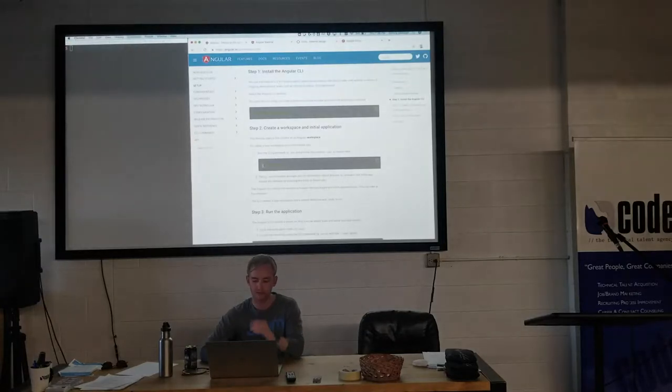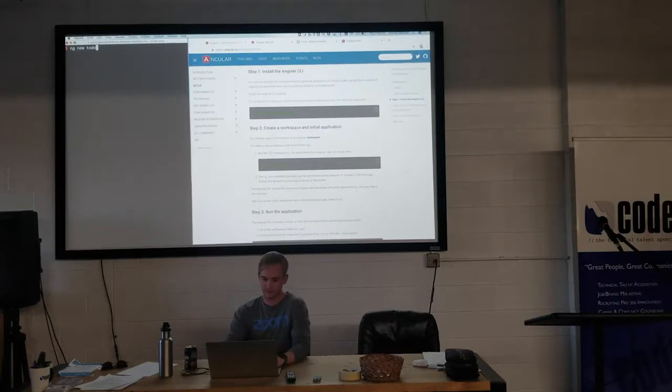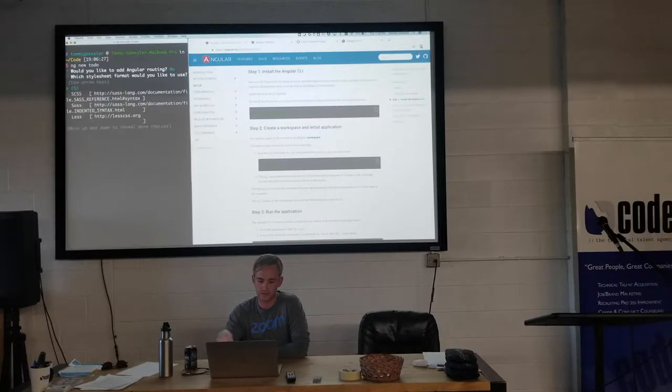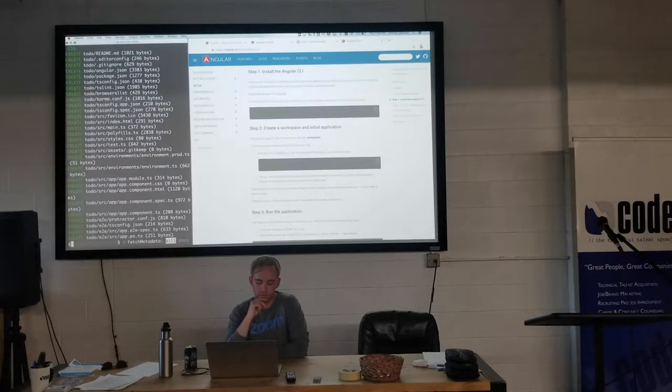The next step is to create a new app with the command ng new and name it whatever you want — I'm going to name mine 'todo'. Click Enter. We'll be greeted with a few options. We're not going to cover routing tonight, so I'll click No. Then we have options for CSS — CSS, SCSS, Sass, Less — I'm just going to do straight up CSS. It will then create the app, git init, npm install, and install all the dependencies.